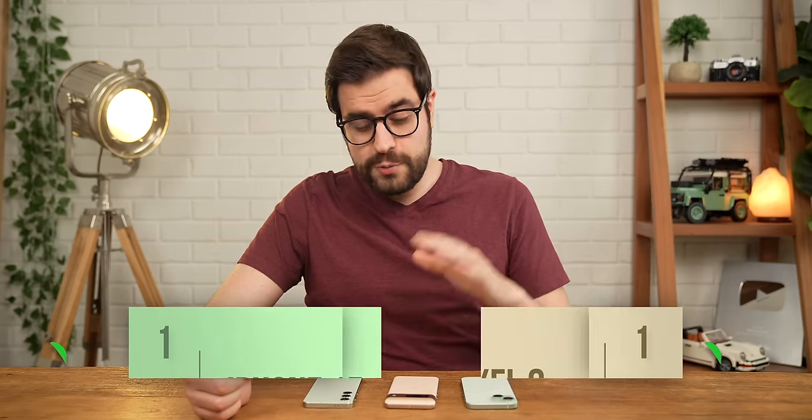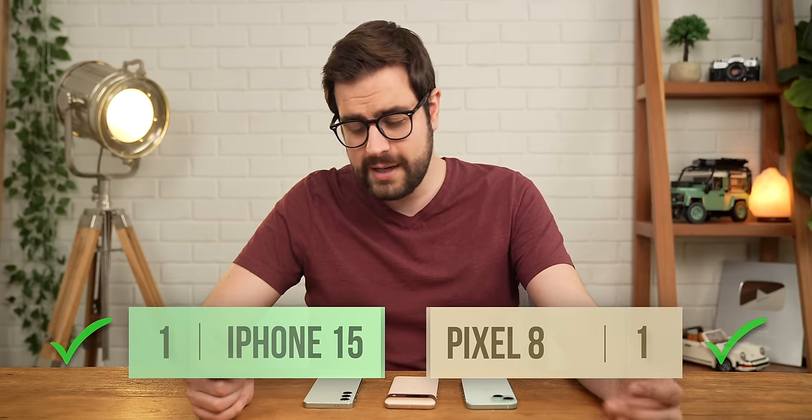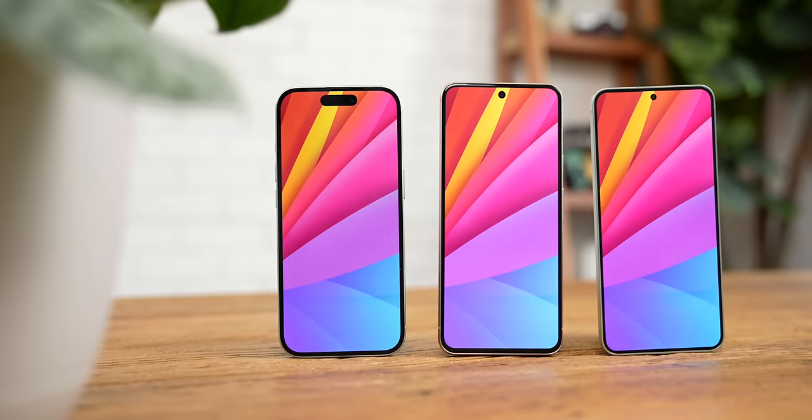That is, until we start looking at the displays. I'm going to give the point to both the Pixel 8 for its uniqueness and the iPhone 15 for looking and feeling premium, but Samsung is about to turn things around big time.